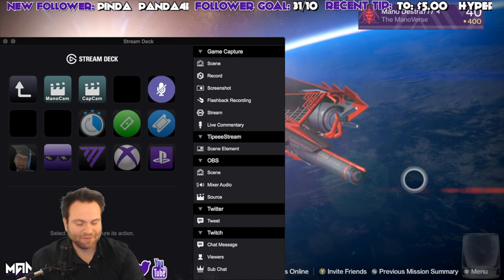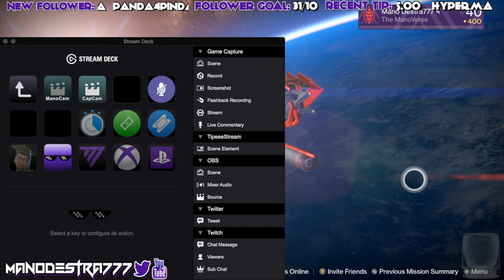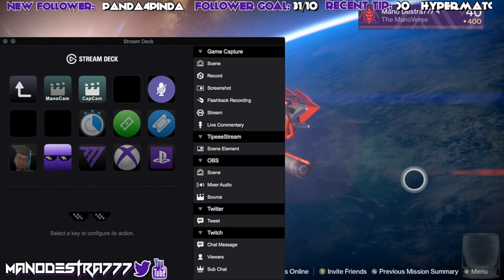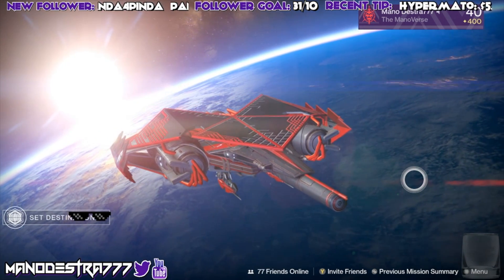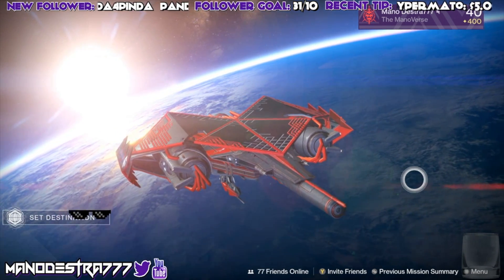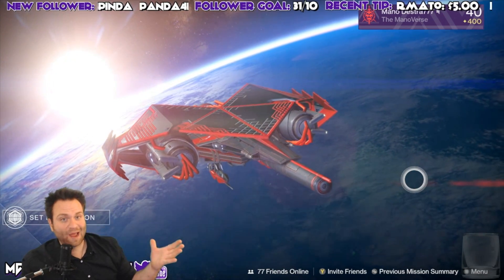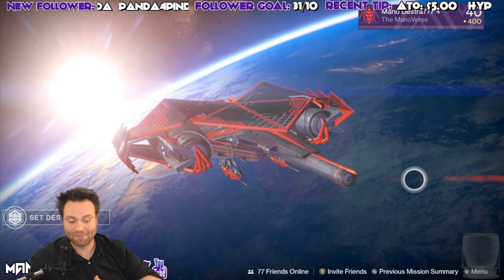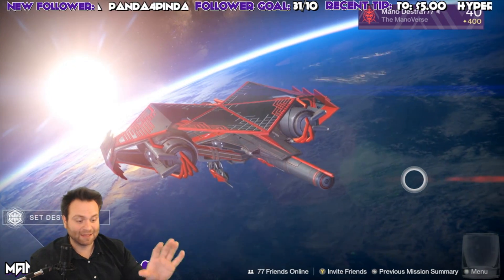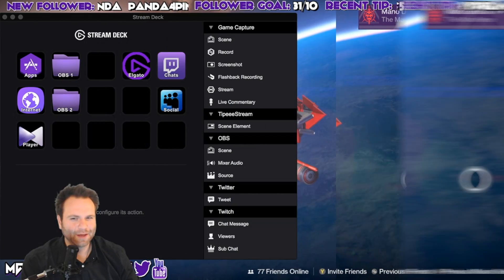Some other fun things I've got for the stream: funny emotes that pop up, and my floating sunglasses that sit there and hang out when I'm away — it lets viewers know I'm still here and still hanging out with them. It's a really cool way to engage with them, and I've barely scratched the surface. I'm going to be adding a ton more effects, but it's very easy to do with the Elgato Stream Deck.